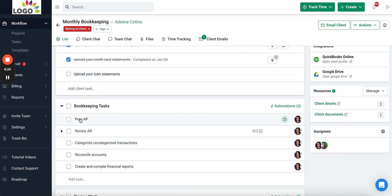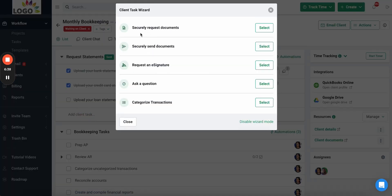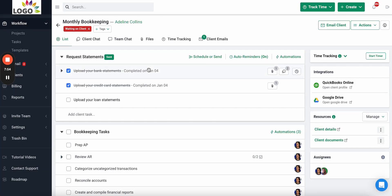In this example, for the monthly bookkeeping work for Adeline Collins, we need to request a few documents from the client before our team can start. As you can see, we've asked the client to upload bank statements, credit card statements, and loan statements. You can also take many other actions — by clicking 'Add Client Tasks' you can request documents, send documents, request signatures, ask questions, ask about uncategorized transactions, schedule meetings, or send forms.